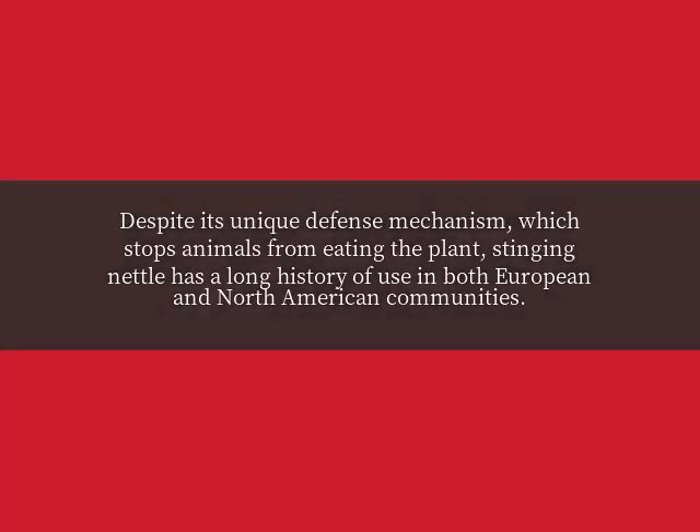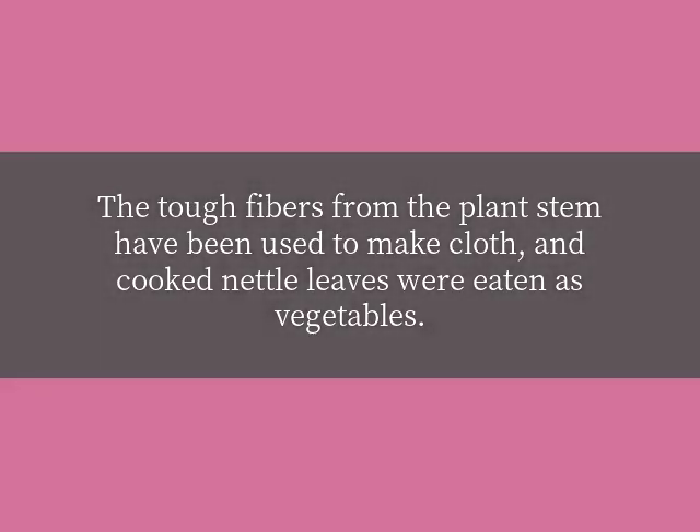Despite its unique defense mechanism, which stops animals from eating the plant, stinging nettle has a long history of use in both European and North American communities. The tough fibers from the plant stem have been used to make cloth, and cooked nettle leaves were eaten as vegetables.